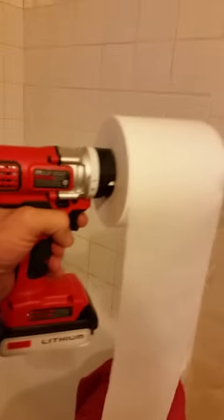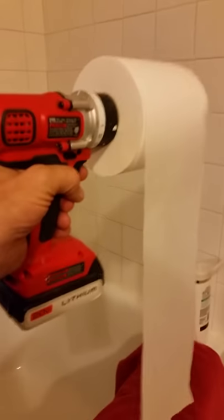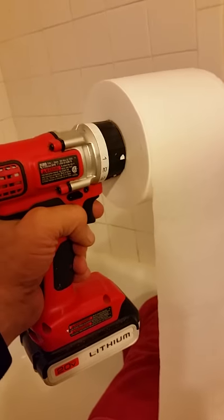So Sandy's been making fun of my power dispenser, my toilet paper power dispenser, but let me tell you guys, this is the perfect setup here. This is what every home needs.